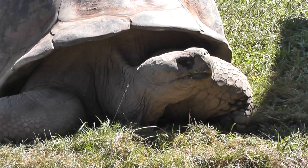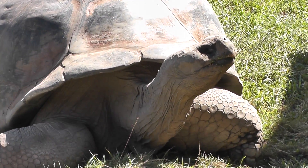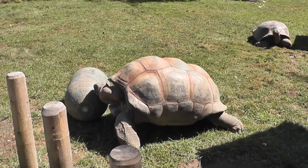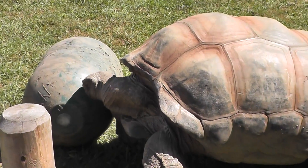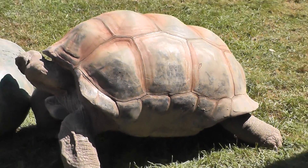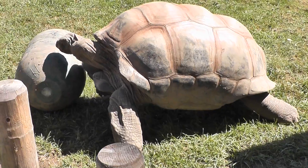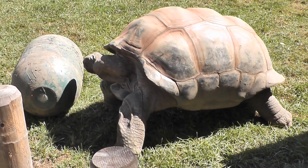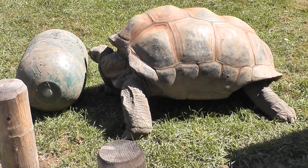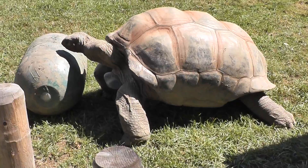And his brother's not interested? He's gonna do a header. As you can see, this guy's quite large. And they live quite a long time. I guess they like to push barrels.